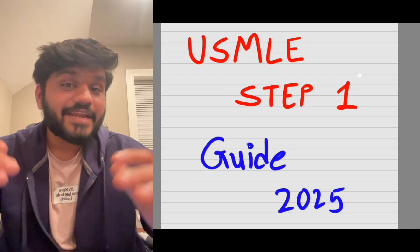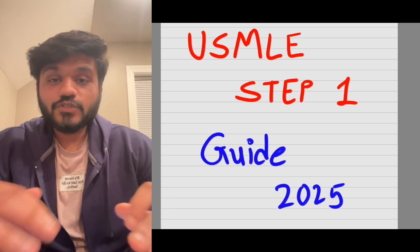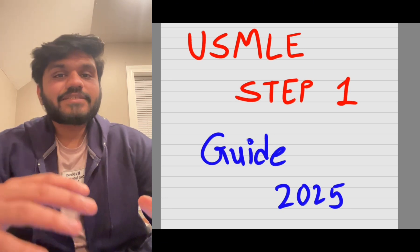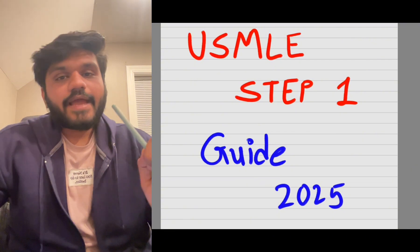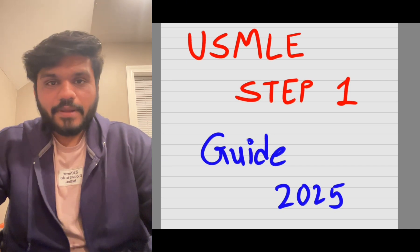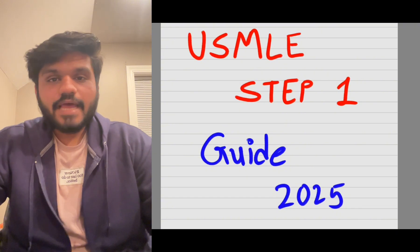Hi everyone, this is Dr. Akash Mangukya and I'm currently in the United States doing my clinical rotations. This video is going to be about a USMLE Step 1 guide. I made a USMLE Step 1 video last year, so I thought I should make another video this year as well, covering resources, how to prepare, and other things to keep in mind. So let's just dive into it.